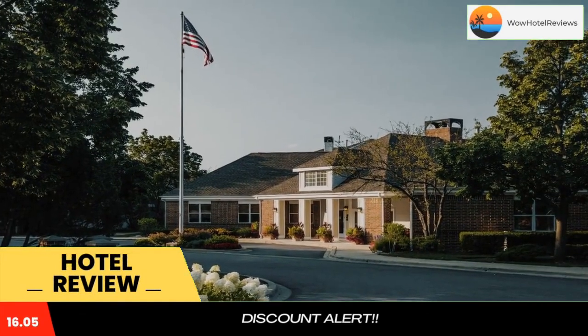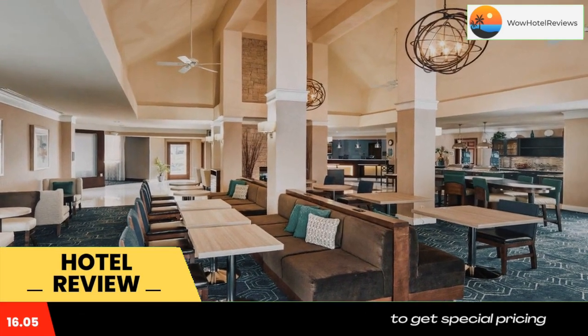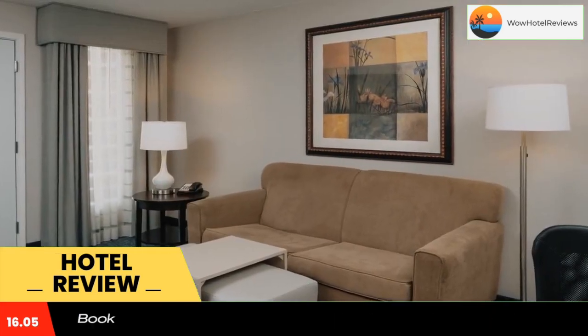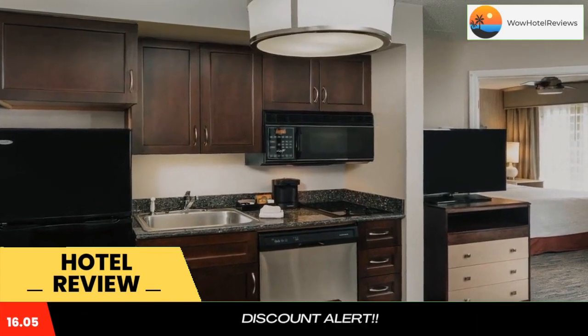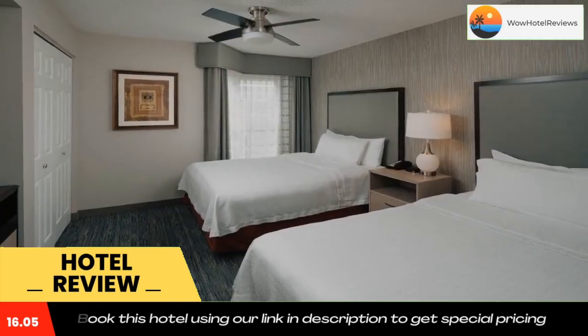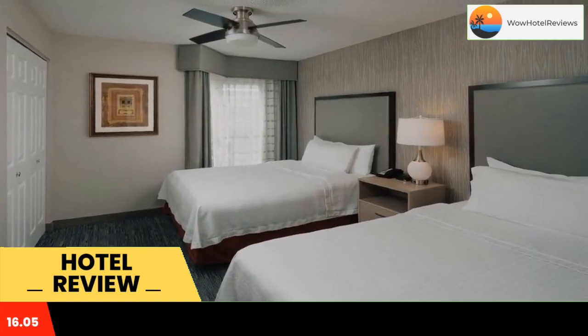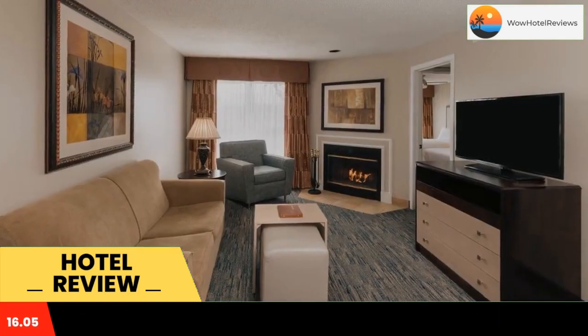Surrounded by area attractions and major corporations, this Schaumburg hotel is also a short drive to downtown Chicago and offers spacious suites equipped with all the comforts of home. Homewood Suites Chicago is an all-suites hotel that provides guests with everything needed for an enjoyable stay, including separate living and sleeping areas and fully equipped kitchens.